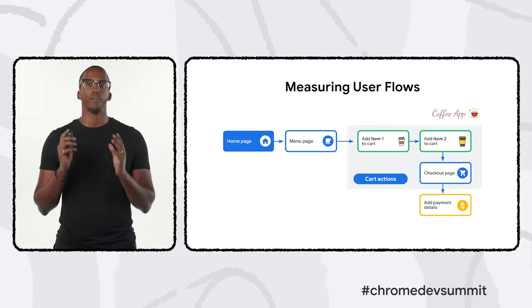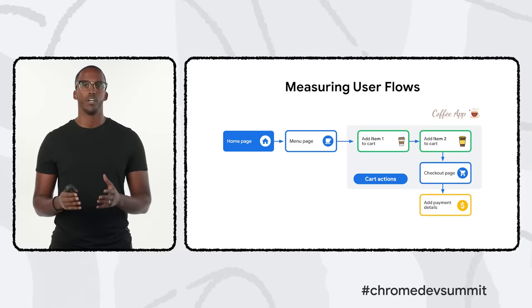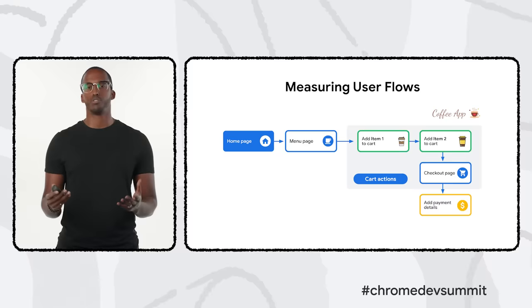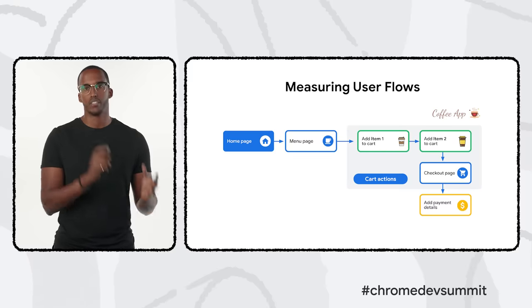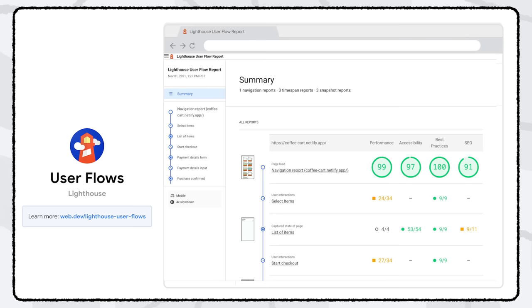We've also worked on addressing a blind spot our tooling hasn't captured yet: user flows. Some of our tools have been limited by only assessing pages during load — they wouldn't scroll down the page, click around, or do anything else users typically do. Consider a typical checkout flow where someone needs to navigate through several pages, add items to a cart, and confirm payment details. In the past, we could only measure the performance of each page separately. We're glad to announce support for user flows in Lighthouse, which makes it easier to diagnose performance issues within a user journey.